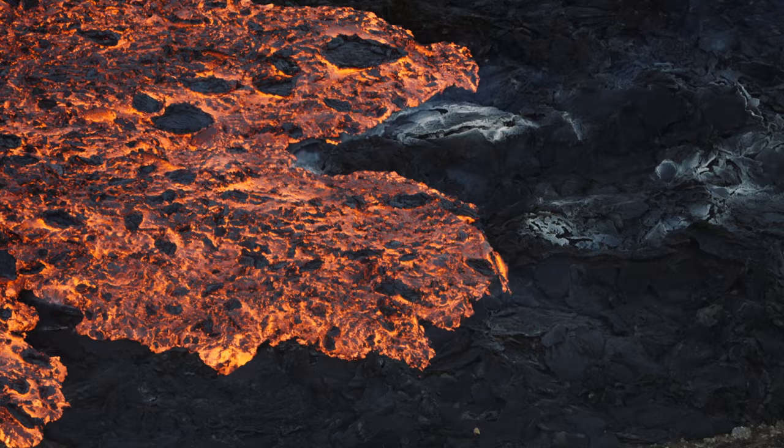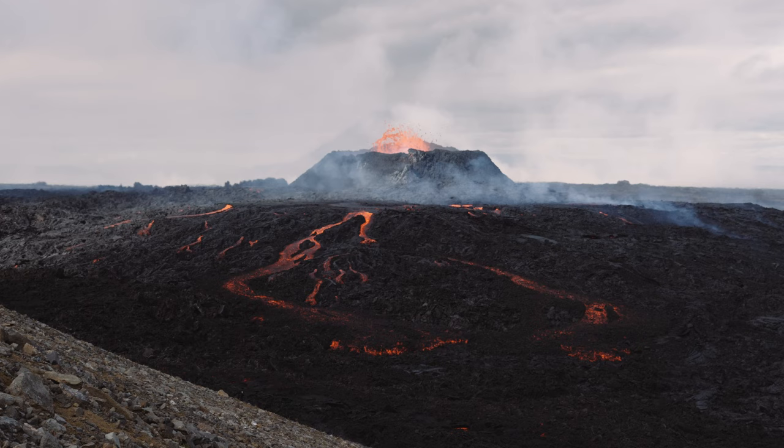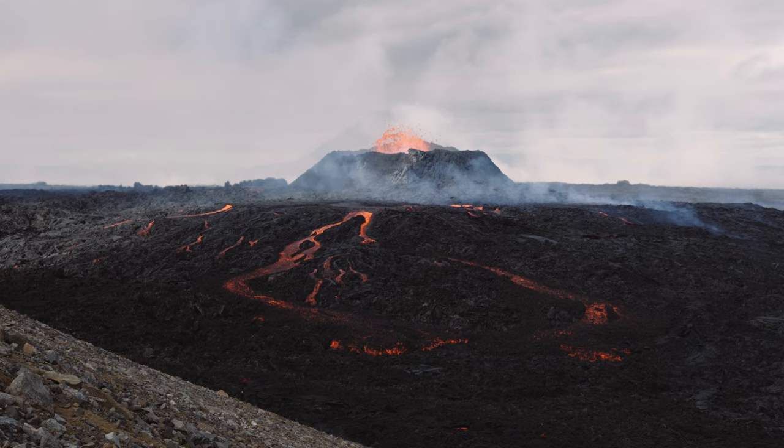The camera can shoot super smooth footage handheld thanks to the 7-step 5-axis image stabilization. The body is super lightweight and weather-sealed, which is a must for my adventure photography.